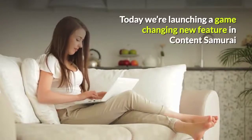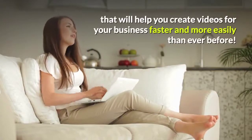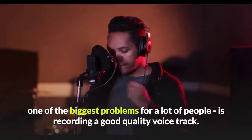Today we're launching a game-changing new feature in Content Samurai that will help you create videos for your business faster and more easily than ever before. You see, when it comes to creating videos, one of the biggest problems for a lot of people is recording a good quality voice track.